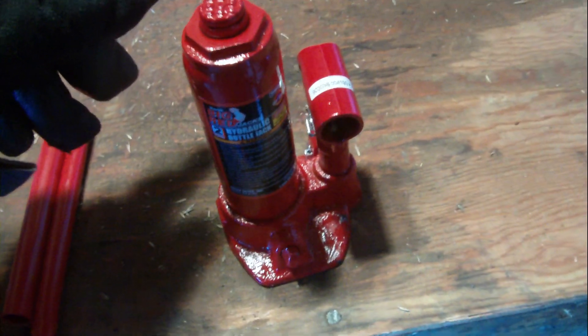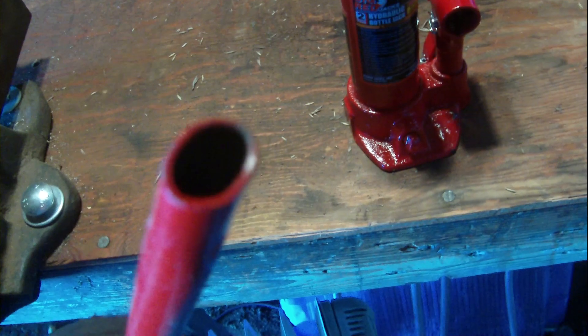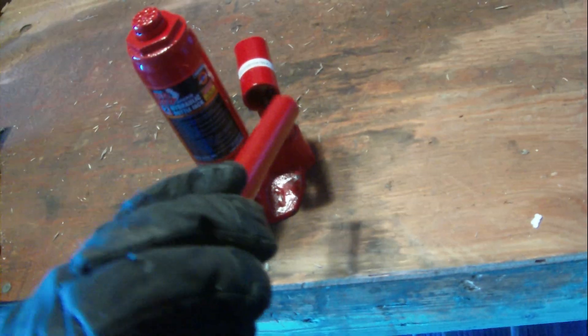Those are the handles down there. I plugged in my light for a little extra light. She's a two-ton and she does work. I don't know why they give you two handles, but you've got to put them together. The little end goes on to the thing down here to release the pressure, and the big end you use to pump — there's a lot of play, so just use the big end and up she goes.